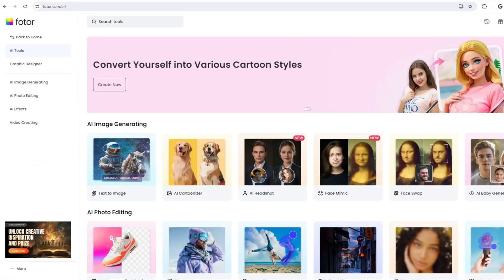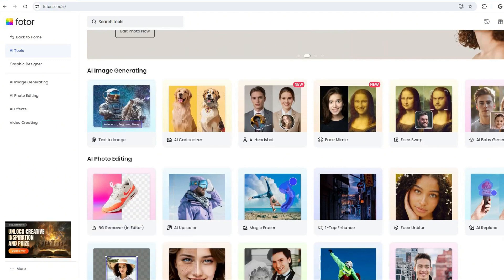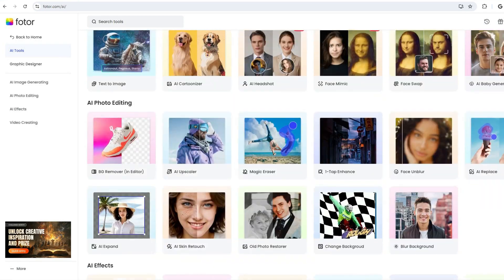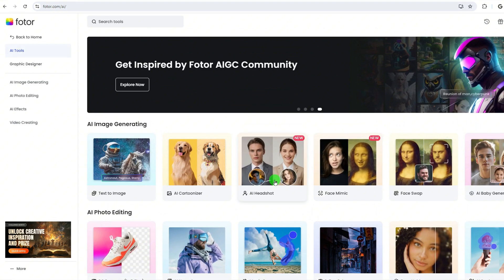Number one: Photor AI. Photor is a multifunctional product offering many features besides professional headshots. It provides an AI photo enhancer, AI image generator, and background remover, amongst other tools.